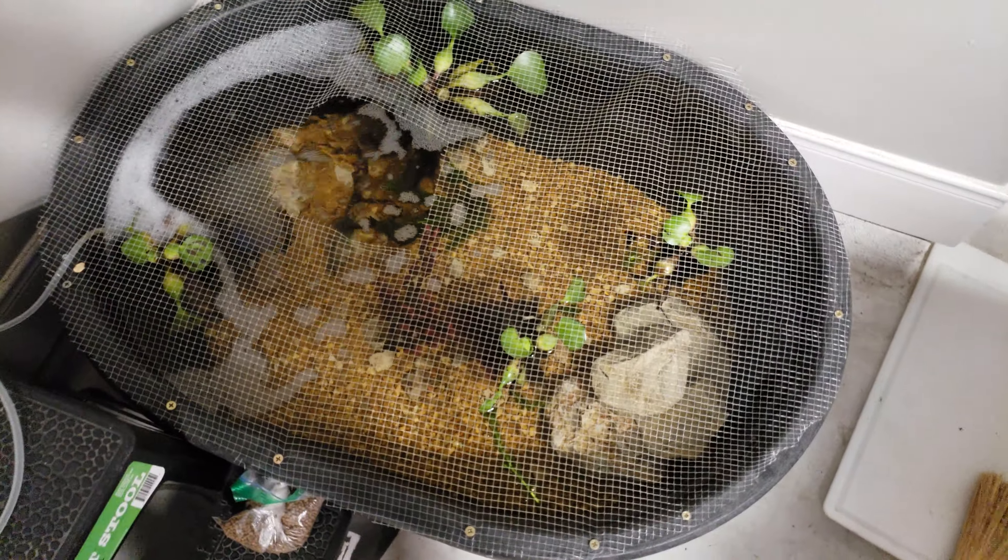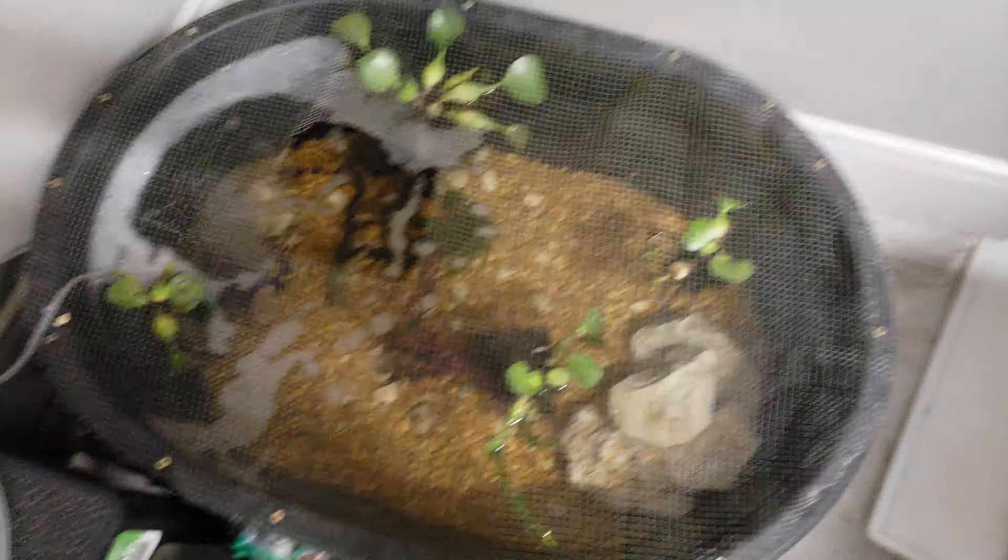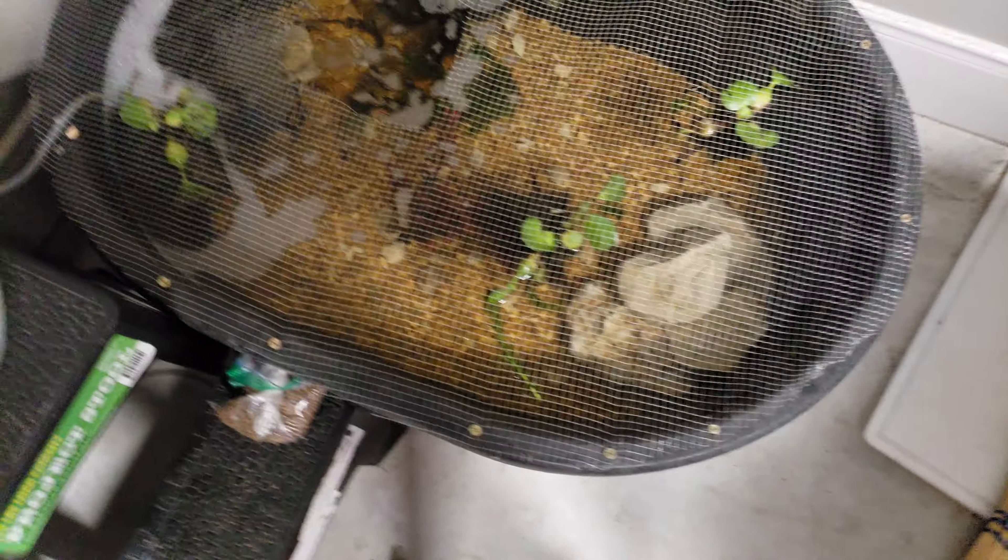The mini pond is doing awesome. We still don't have a big bass for it yet, but I'm going to make a separate video on that. It's just doing really well. I actually saw a crawfish — they rarely come out of their home. They love it so much.